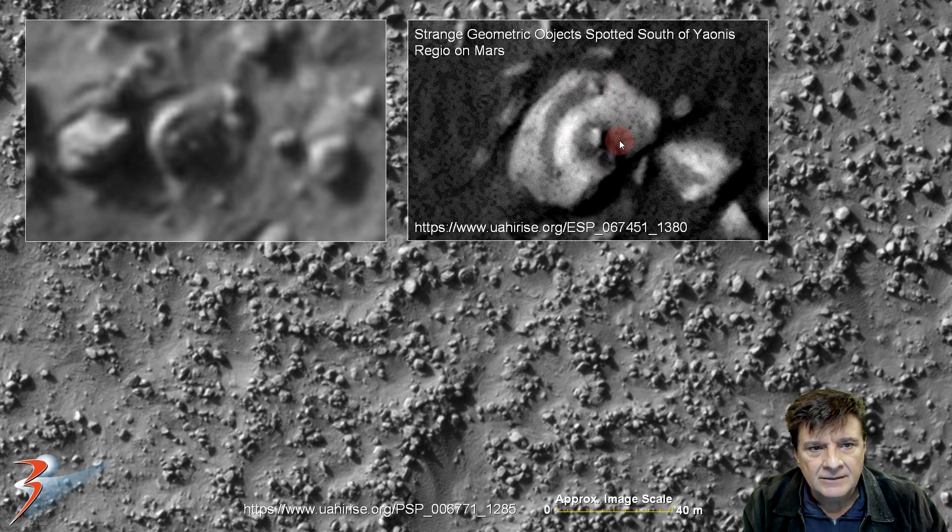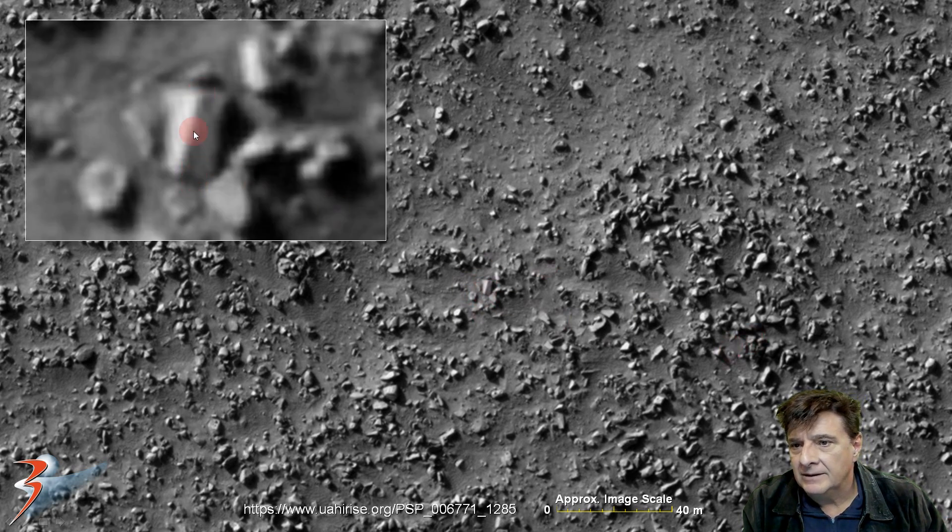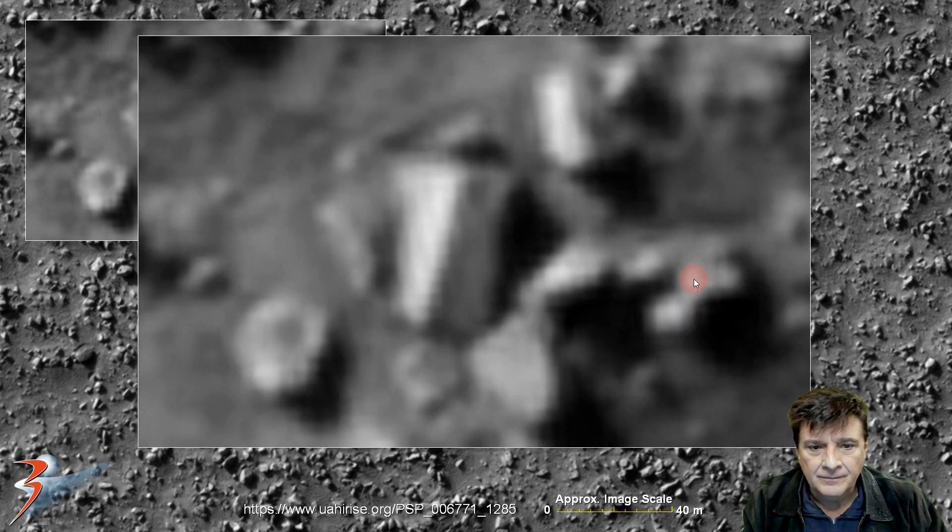And there's something similar from strange geometric objects spotted south of Iones Reggio — rather striking the similarity over there. And then a block — check this one out. It's about 6 to 8 meters long. And of course the photograph breaks up quite badly, but you can see the two flat sides and the right angles.